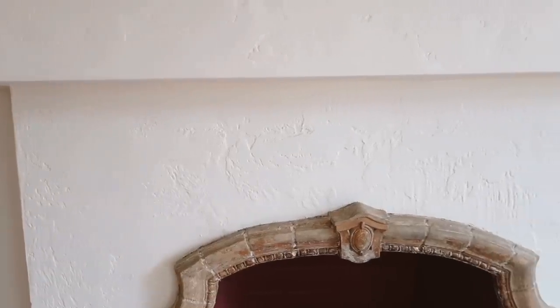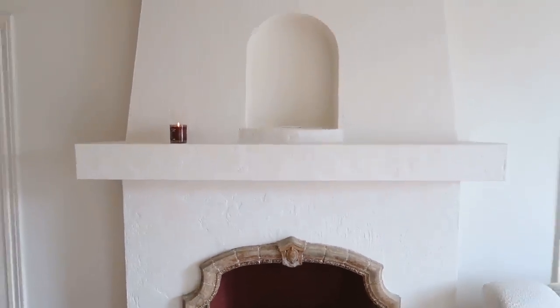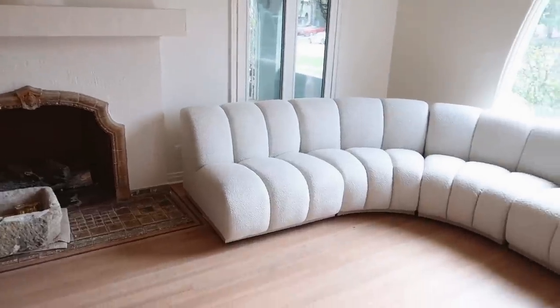The incredible painter ended up patching over those holes and painting, and it looks really, really great. I'm just so happy with this color. And you guys already saw the sofa — to the left of the fireplace, this is what it's looking like.